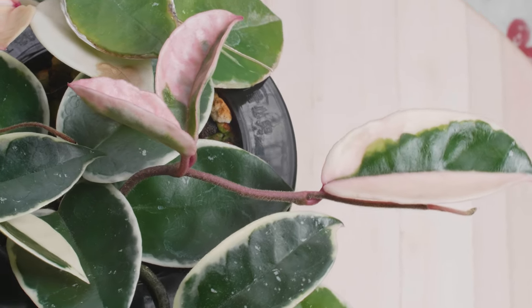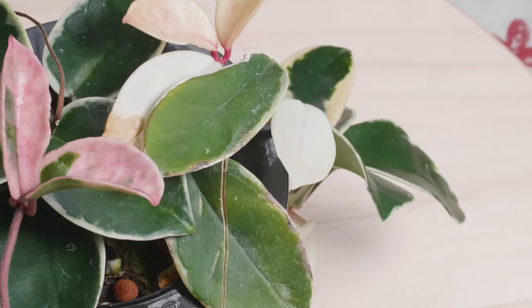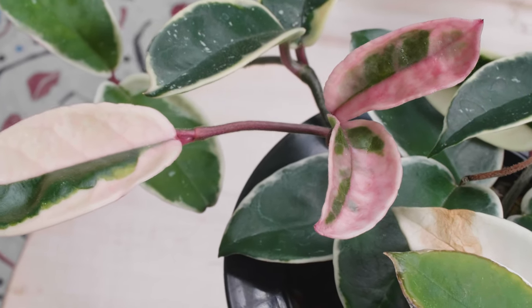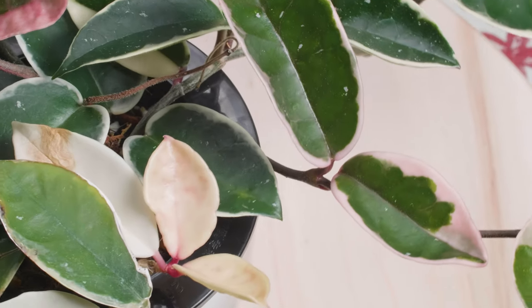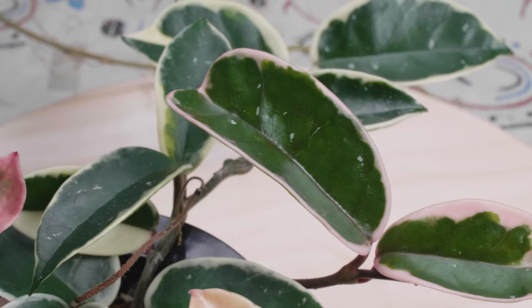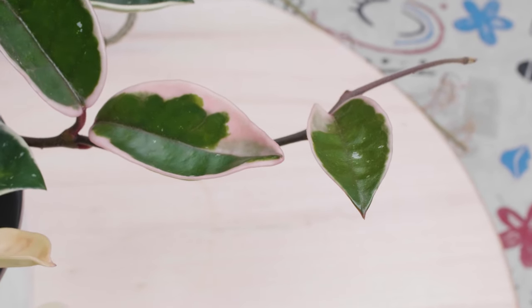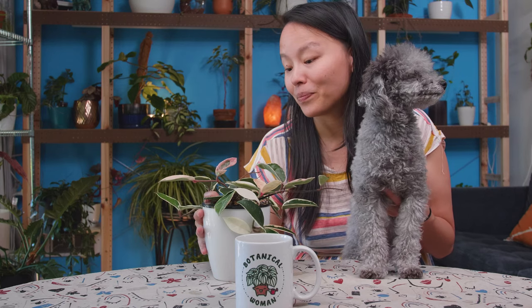Next up is a classic Hoya — it is the Hoya Crimson Queen. I love this plant from the very beginning. I really love these creamy leaves; very similar to the Macrophylla, the new leaves come in pink and then slowly lose their pinkness as the plant matures, turning into this lovely cream. I just love the stable variegation — the creamy colors layered with the green kind of reminds me of white chocolate merged with dark chocolate. It is just a very beautiful plant and I think every Hoya foliage lover should have one.